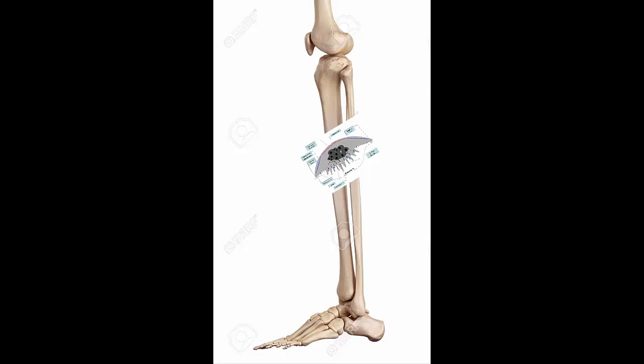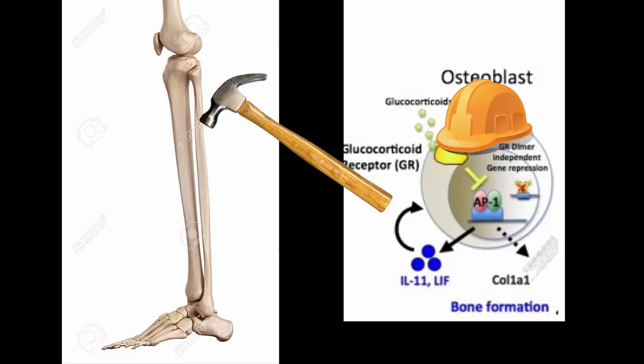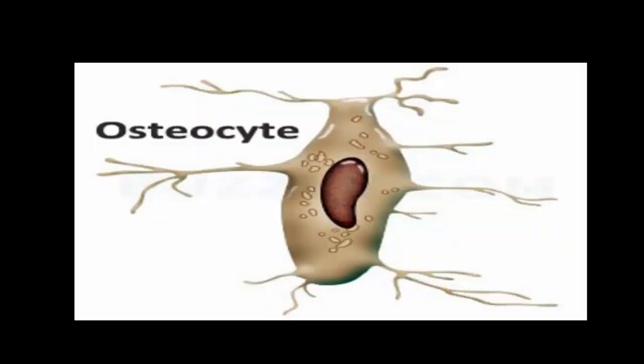Osteoclasts attach to the bone to break it down. Osteoblasts form the bone. Not only do osteoblasts form the bone, but they can also mature into osteocytes, which form the lining of the bone.